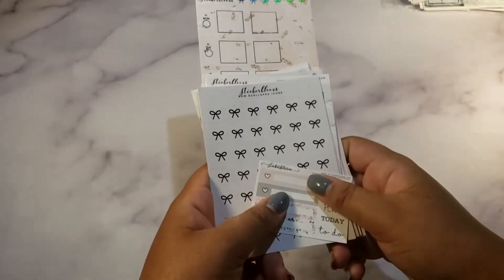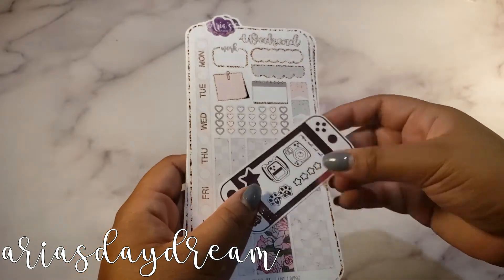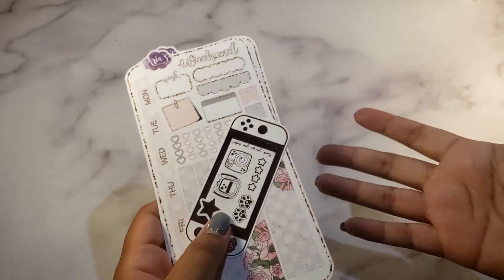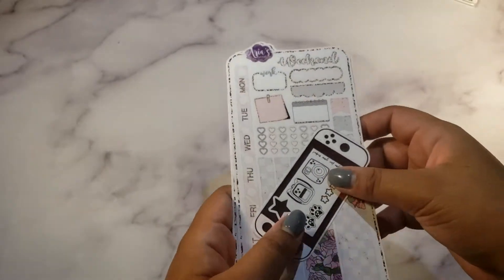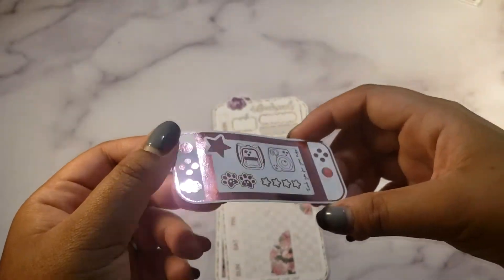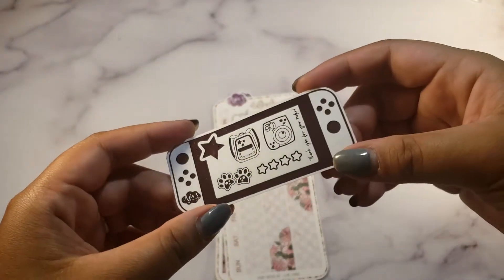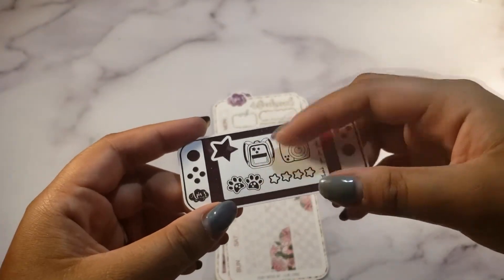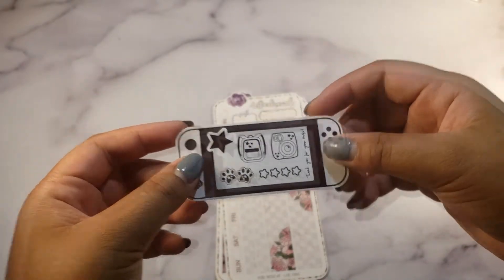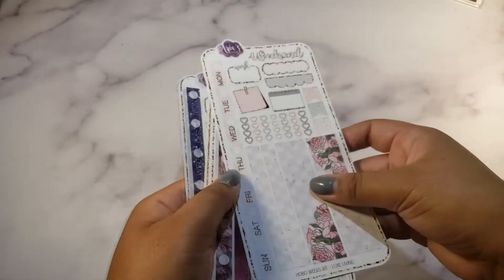Here's another new-to-me shop: Aria's Daydream. I've been eyeing her stuff and I'm really excited she finally had a sale. These are all hobonichi kits. It came with a sample sheet — Nintendo Switch in pink holo foiling with polaroids, backpack, paw prints, and a checklist. So cute — I wish I had a Nintendo Switch.